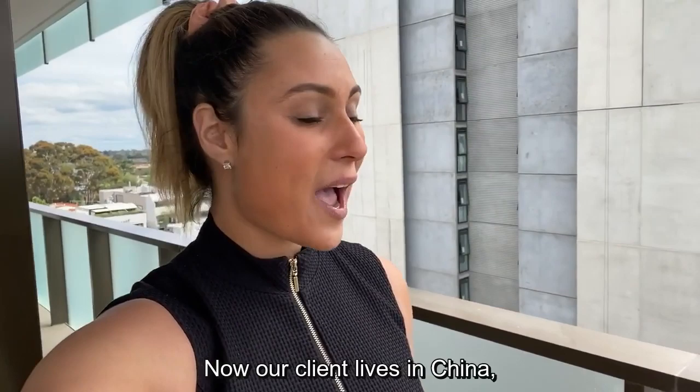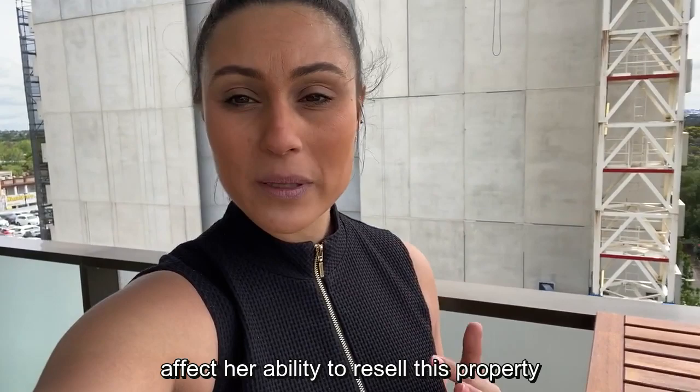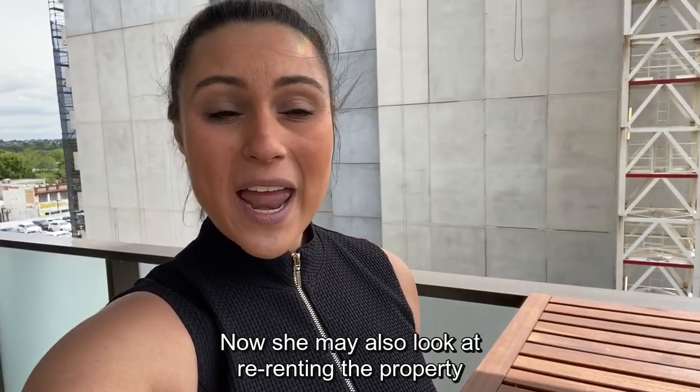Our client lives in China so she's only ever seen her property once. As her eyes and ears on the ground, it's really important for her to understand things that may potentially affect her ability to resell this property if she ever needed an exit strategy out of Australia.